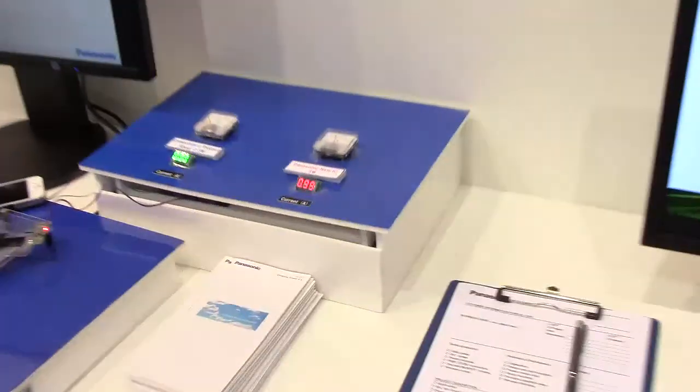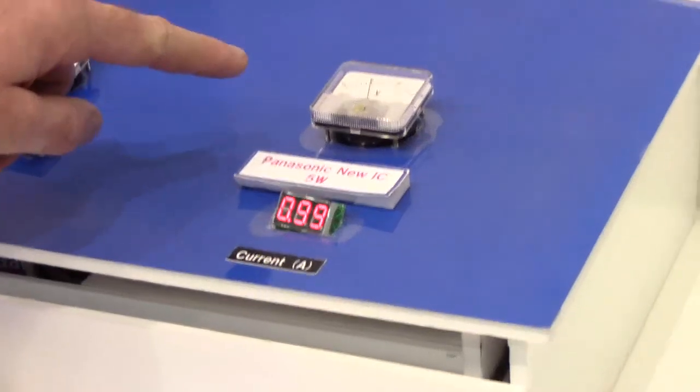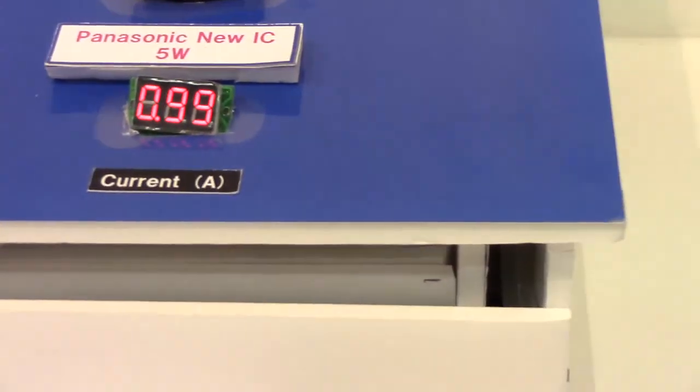you can see that the current is flowing. We achieve here a 5 volt output at 1 ampere current. This is the maximum output current according to the Qi standard, which is an industry standard to make devices interoperable.